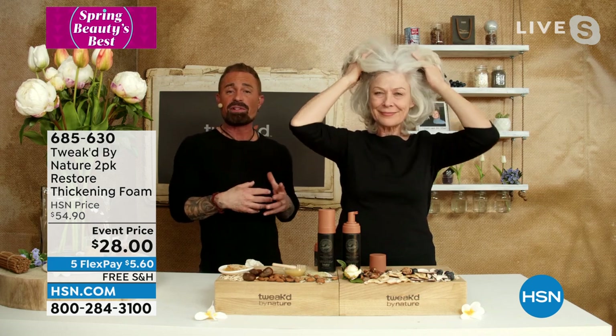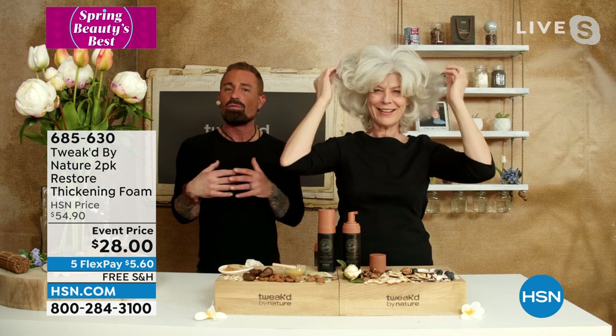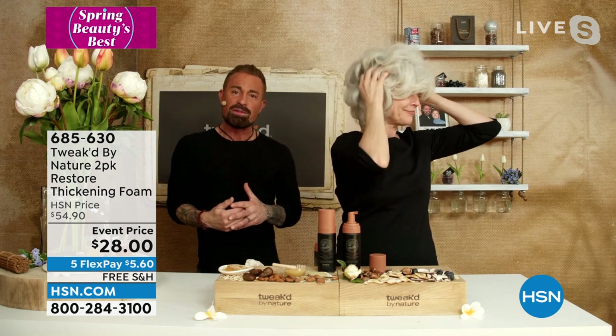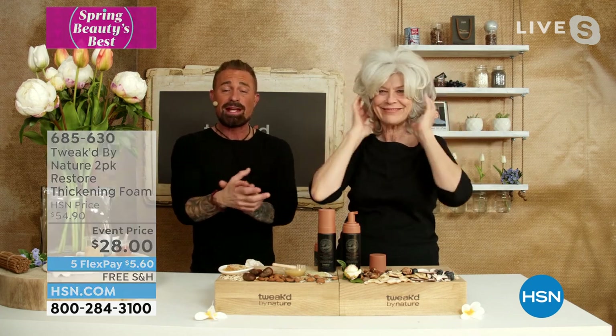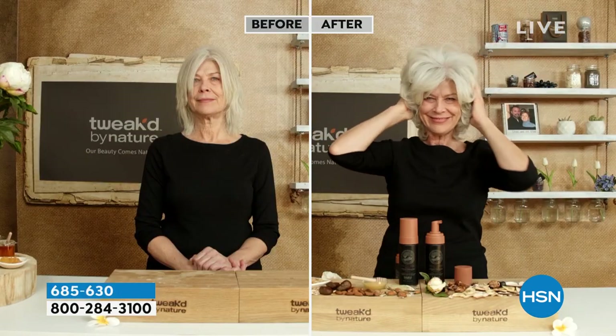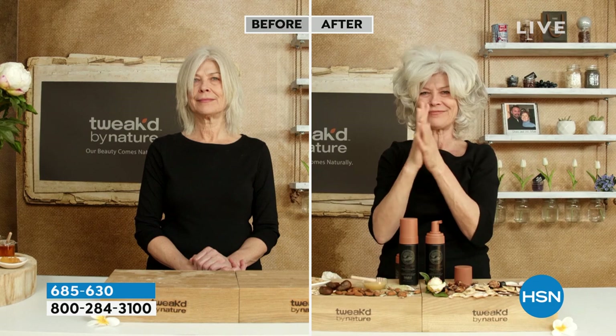When you touch your hair after you put a styling product and it feels really gritty, stiff, or crunchy — those are all no-no's. You don't want that. Here's a true test: when you get it at home, put it in your hands. On this one, it feels like you have a moisturizer.